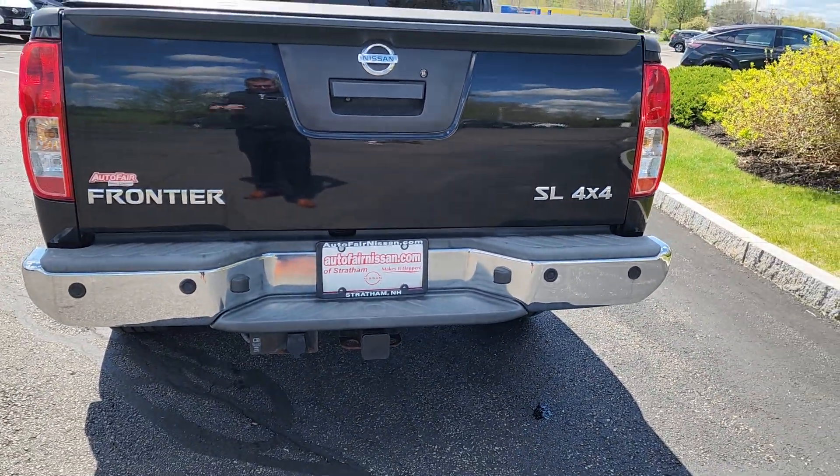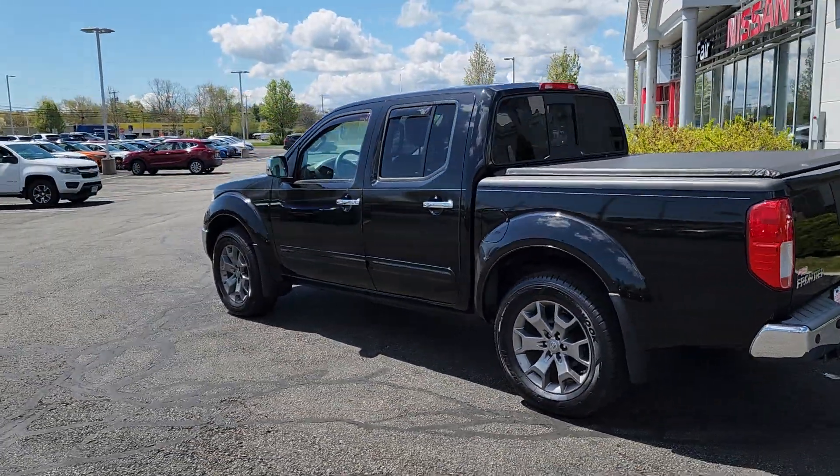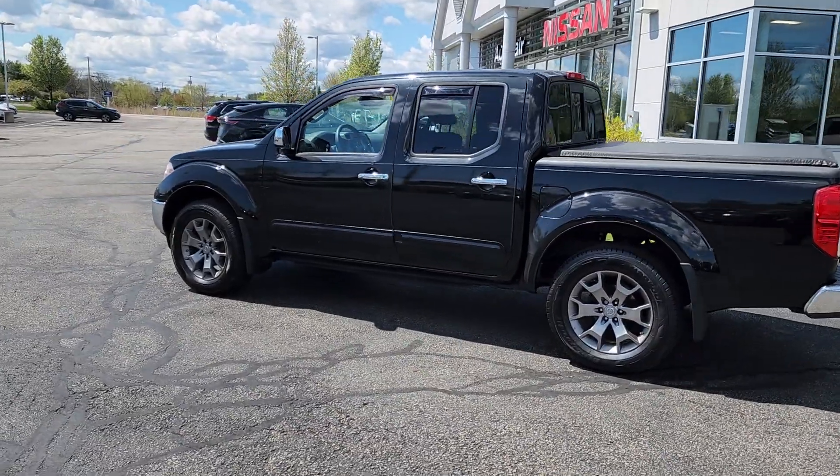Tow hitch is already on the back, and it is the 4x4 version so you don't have a rear-wheel drive truck in New England. Nice profile shot.